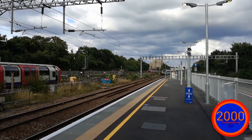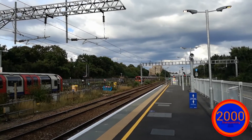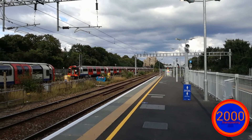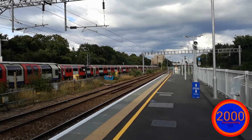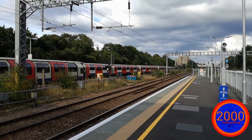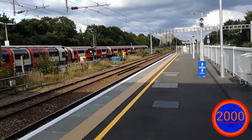Incoming now is a terminating Central line stock — 1992 stock that is. Either coming from Epping, which is just outside of London past the M25, or Hainault, which goes around the Hainault Loop via Newbury Park.